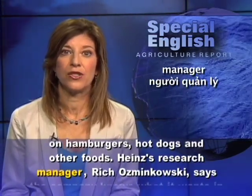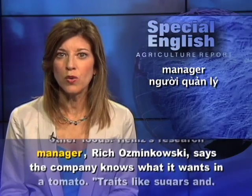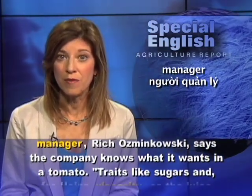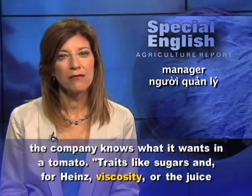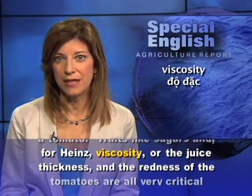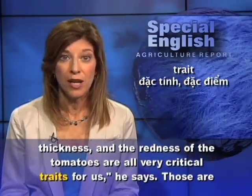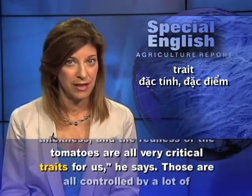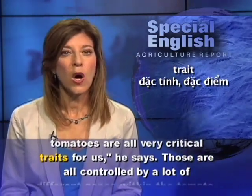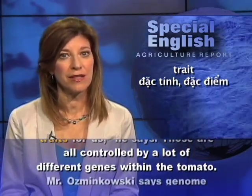Heinz's research manager, Rich Osmankowski, says the company knows what it wants in a tomato. Traits like sugars, and for Heinz, viscosity, or the juice thickness, and the redness of the tomatoes are all very critical traits for us, he says. Those are all controlled by a lot of different genes within the tomato.